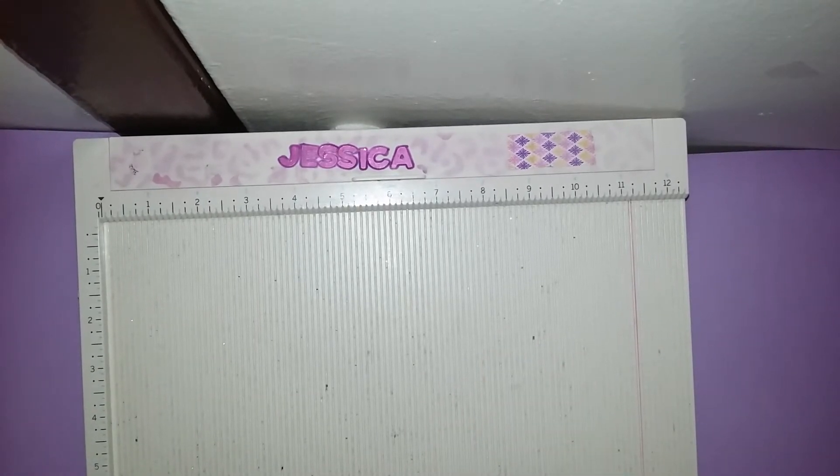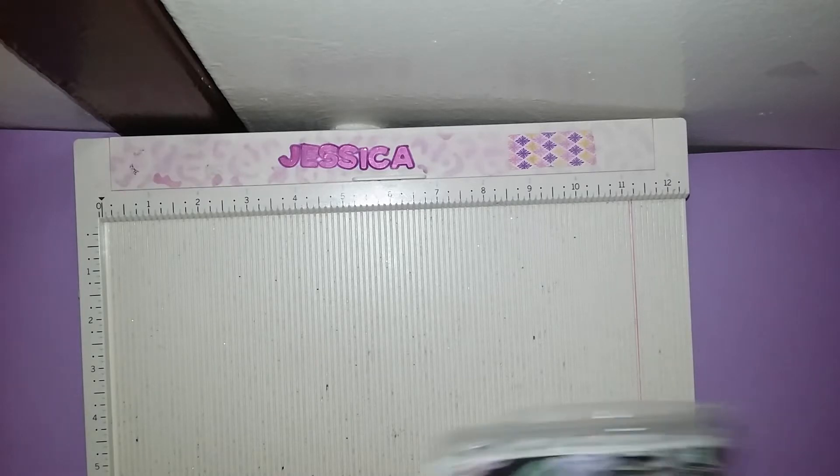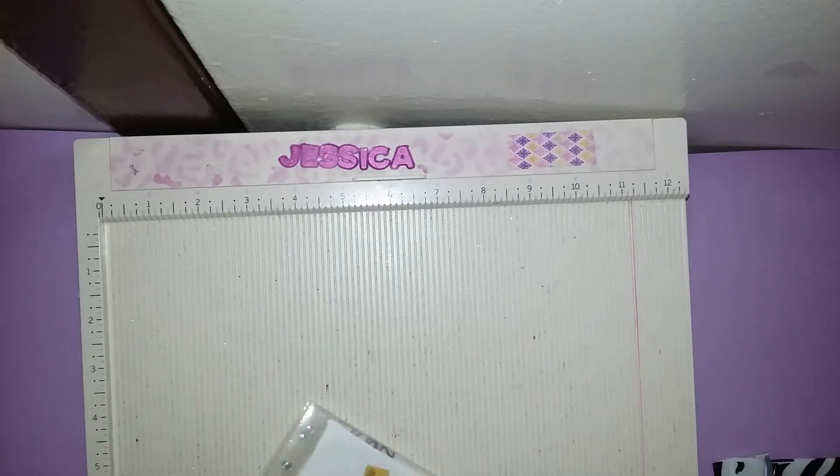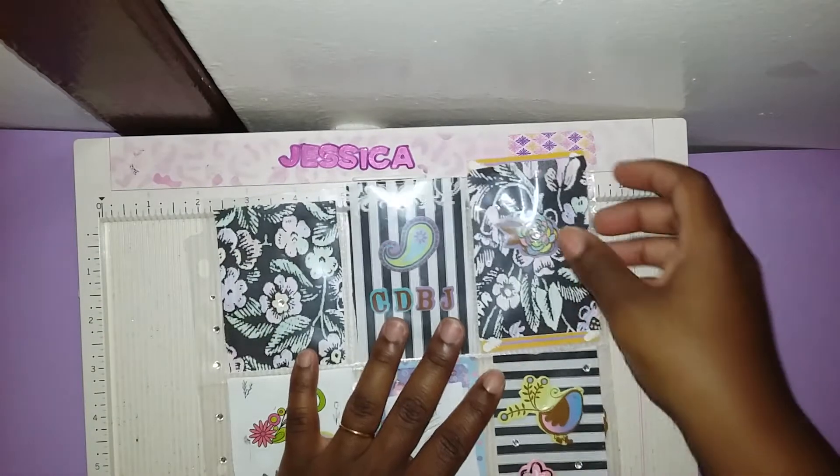Hello everyone, welcome back! I wanted to show you this happy mail that I got today. Today's happy mail is a big surprise — this is from a young lady who has a YouTube channel called Honey Beehive. She is so adorable, and she sent me a pocket letter. Her and her little sister helped her create it.